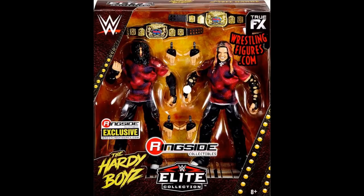Maybe down the line one day we'll get some other two-packs from Ringside Collectibles for Ringside Exclusives. Considering we're getting these, the possibilities are endless for future two-packs. Maybe some Dudley Boys, maybe some Flashback Edge and Christian. I don't know. I just think it would be really epic.